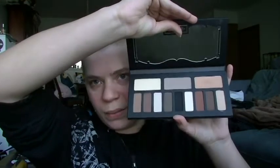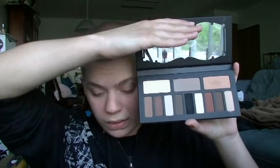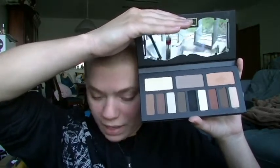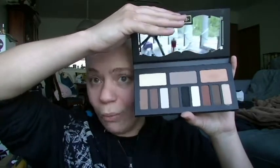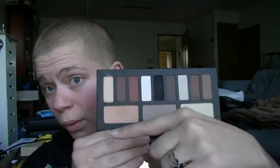Starting with the Kat Von D Shade and Light Eye palette. This is a Sephora exclusive — only available at Sephora stores or Sephora.com. The cost is $46. You get 12 eyeshadows: three of them are 2.3 grams and nine are 1.1 grams of product, giving a total unit price of approximately $2.74 per gram, all in USD. The color scheme is neutral — you've got three quads: one neutral, one cool, and one warm.